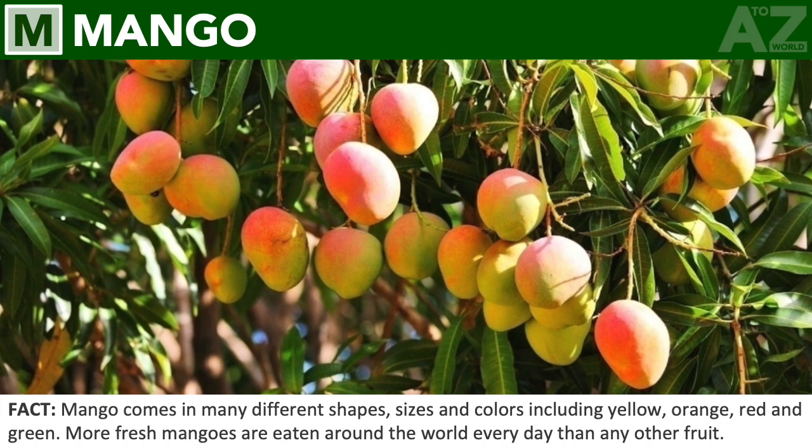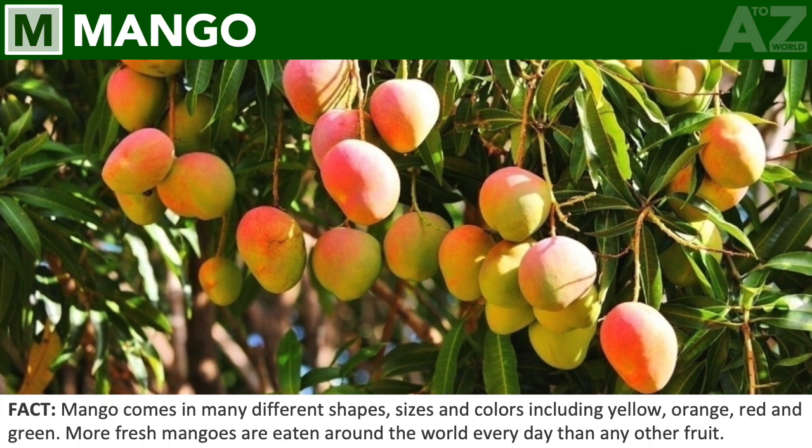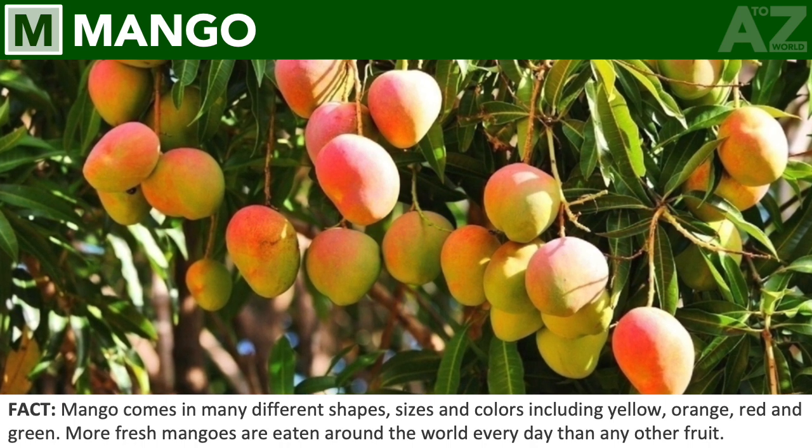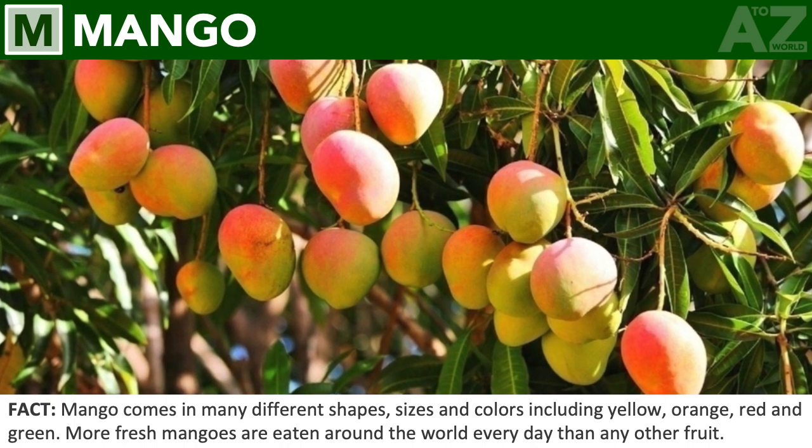Mango. Mango comes in many different shapes, sizes, and colors, including yellow, orange, red, and green. More fresh mangoes are eaten around the world every day than any other fruit.